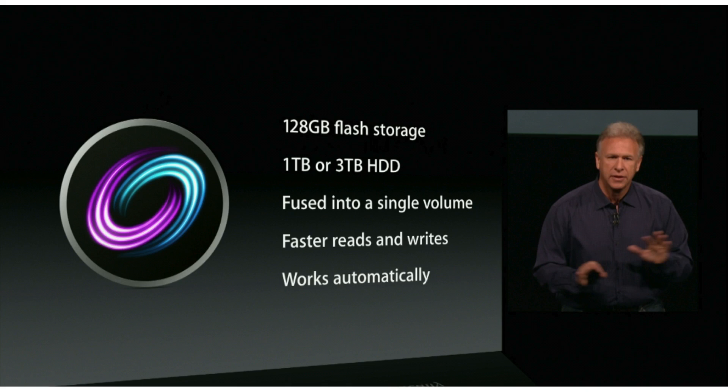Apple also offers a configuration called Fusion Drive, which allows you to have 128GB of flash storage with a 1TB or 3TB HDD, which is fused into a single volume. This gives you a faster read and write time, and it works automatically.